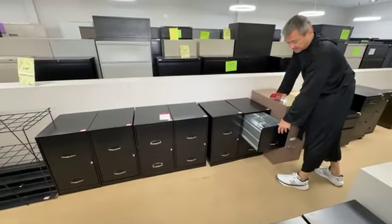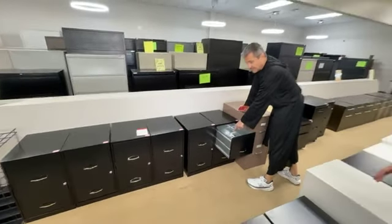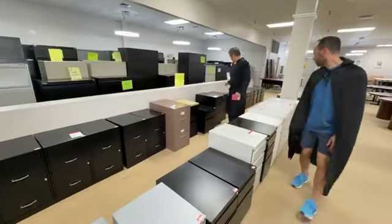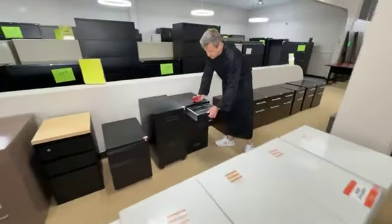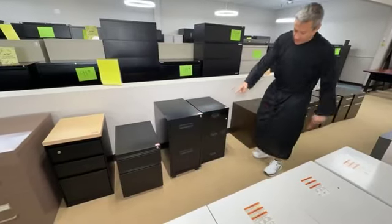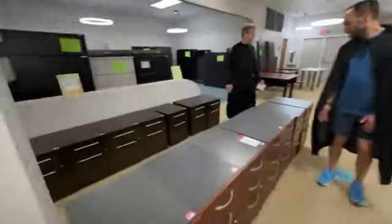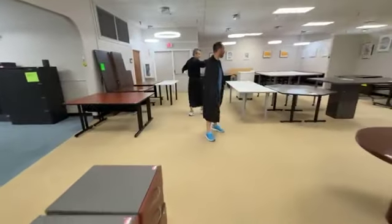These are lightweight residential file cabinets — scratch-and-dent, easy to move, good if you live in an apartment on the second floor. Next, these two just came in: three drawers, $59.99 — one rolls, one doesn't. The last of the espresso ones is $49.